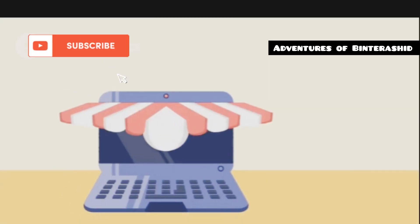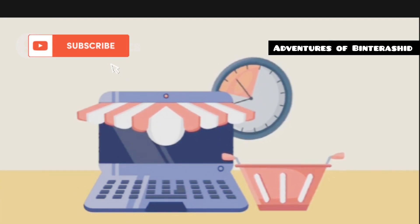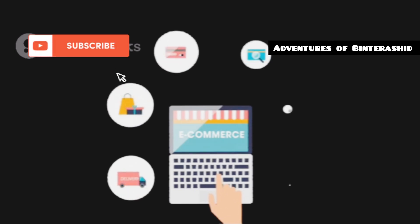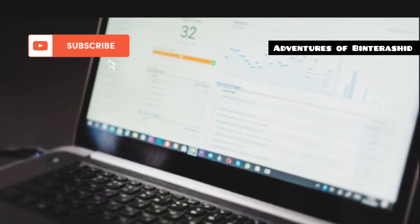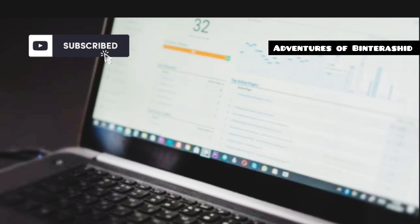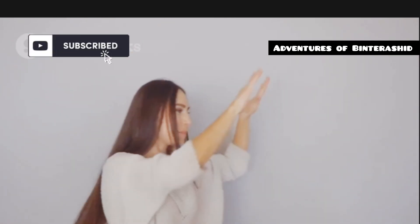In this corner, we have Shopify, the all-in-one, user-friendly platform that makes setting up shop a breeze. And in the other corner, we have WooCommerce, the open-source powerhouse known for its flexibility and customization options. We'll break down each platform across five key rounds: ease of use, pricing, customization, integrations and plugins, and customer support. By the end of this video, you'll know exactly which platform is the perfect fit for your e-commerce journey. Let's get started.